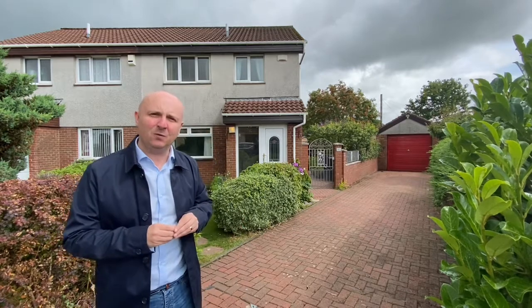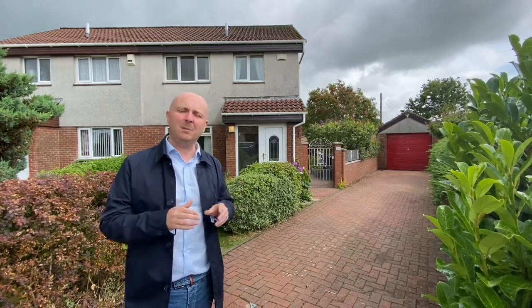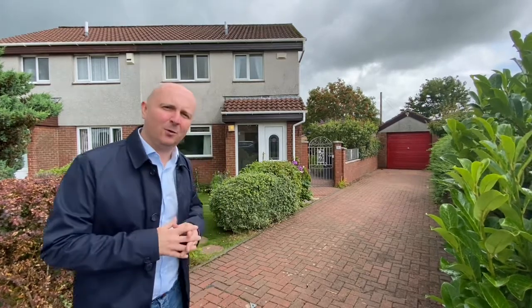Hi, it's Paul from Upload Abode Estate Agents. Welcome to Castle View. We're out in the centre of New Mainz today in Whishaw to look at a fantastic three-bedroom semi-detached home. Let's not waste any time and let's take a look around.